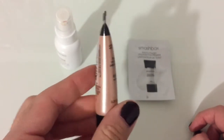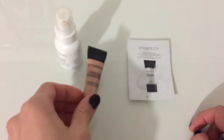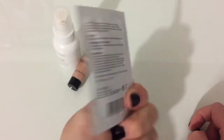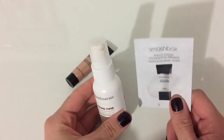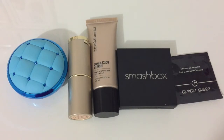I've never tried a glittery primer before but I think it'll be fun to try out, and it's a little sample so I don't mind holding on to it. Then I've also got another Smashbox Photo Finish Foundation Primer sample. I want to test these two out against each other and see which one I like more, and then make a decision on what I want to buy.